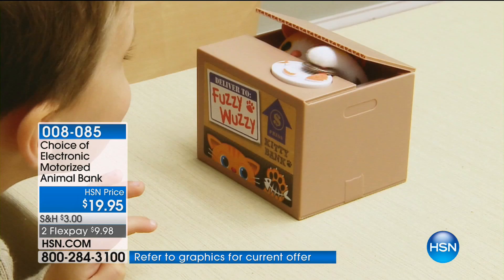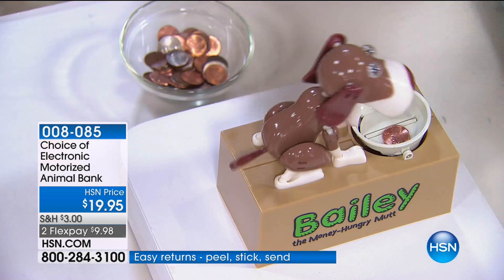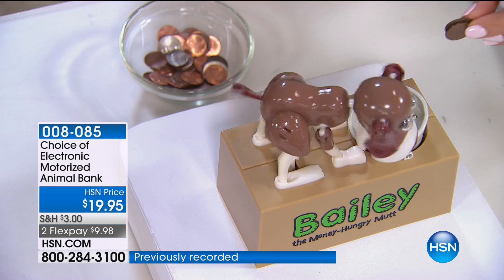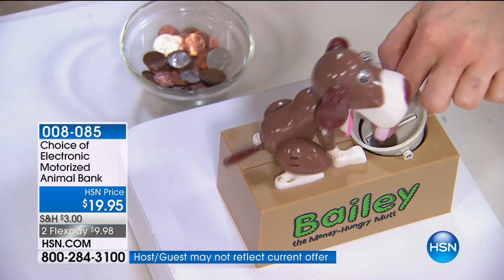Item number 008085 - this is $4.99 on any debit or credit card. So many of you are picking up multiples today. This is really a gift of love. If you have someone in your life who has absolutely everything, grab one of these. The kitties, the pandas, and the doggies are really great options - there's going to be someone in your life that would really enjoy this.